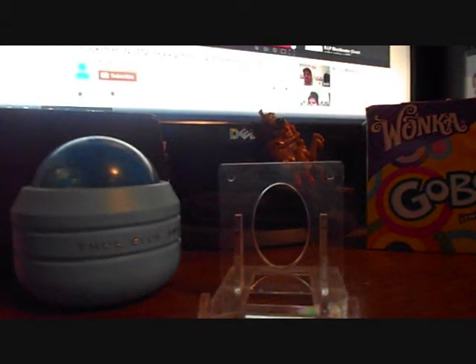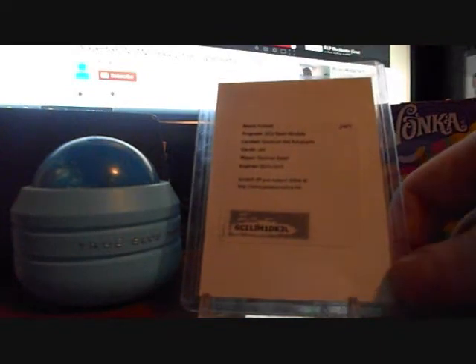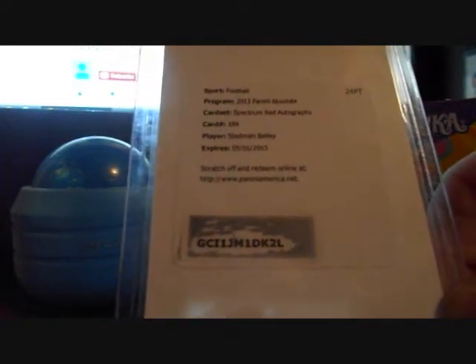Hello YouTube, back on the card update. First one was a redemption I went off eBay — it's for a Steadman Bailey Panini Absolutes red autograph. Well done, redeemed it.